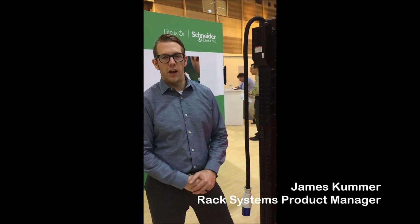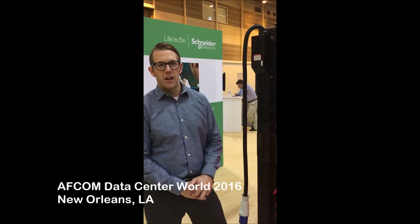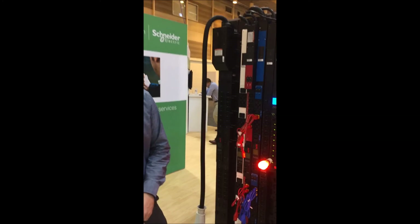Hello, I'm James Kummer. I'm here at AFCOM Data Center World in New Orleans, Louisiana. Here today we're displaying some of our power distribution options from APC by Schneider Electric.